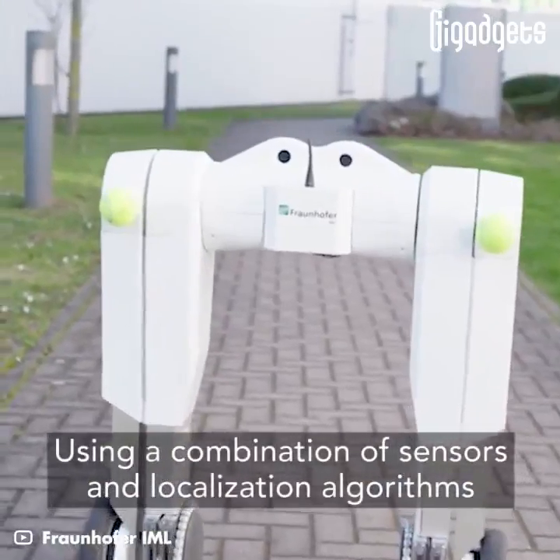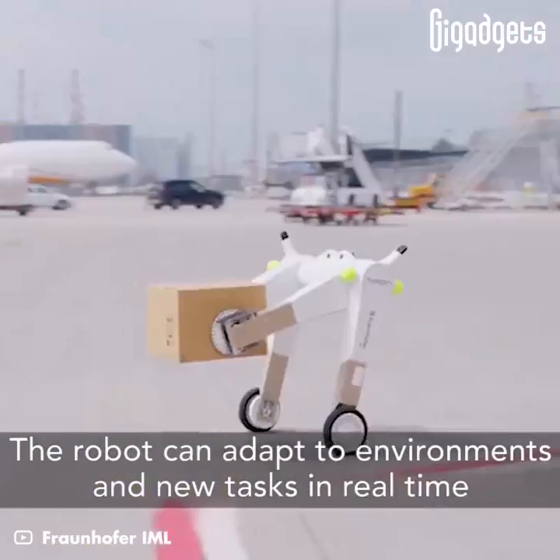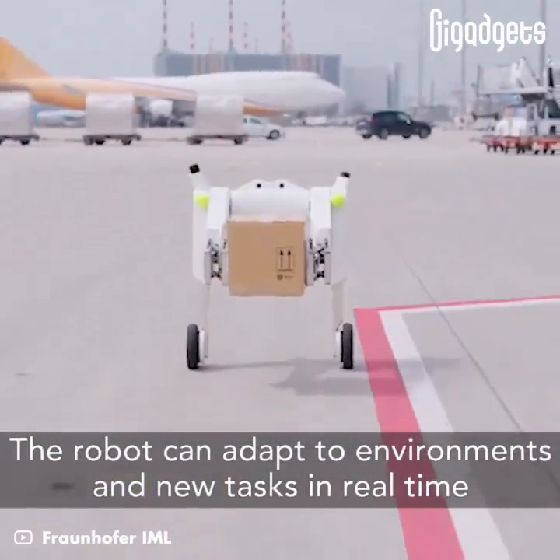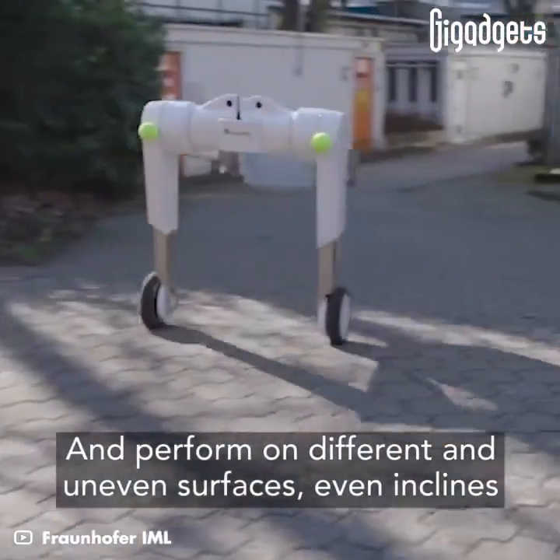Using a combination of sensors and localization algorithms, the robot can adapt to environments and new tasks in real time, and perform on different and uneven surfaces, even inclines.